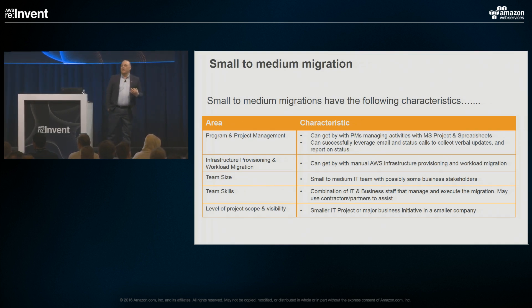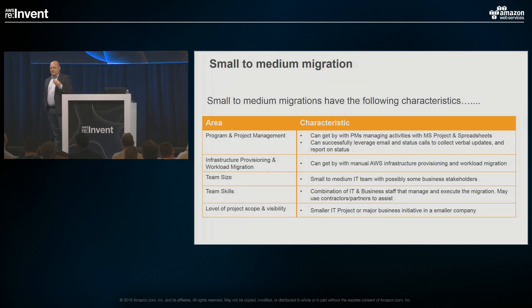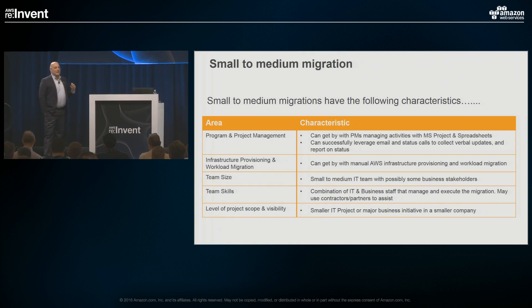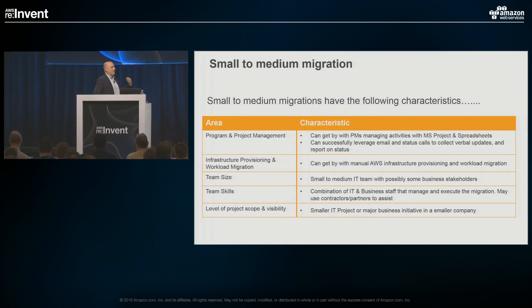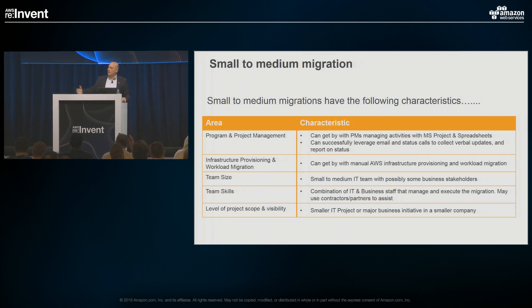In a smaller migration, you can get away with substituting labor for automation. If you throw enough people at a small migration event, you can do it. If you're deficient in knowledge of the environment, you can go out and survey people to get 50 or 100 servers under control. When you're into the thousands and tens of thousands, labor at that scale is not really an option.